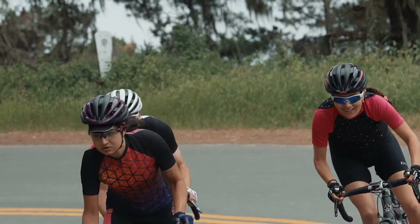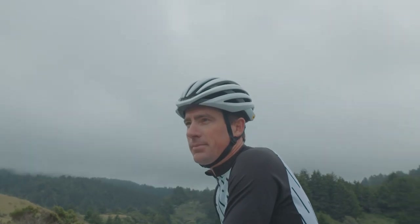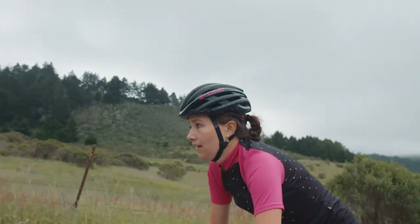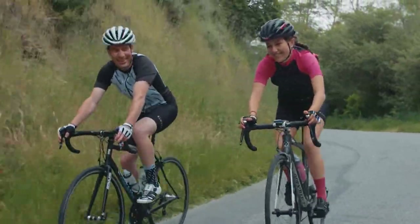Introducing the Cinder MIPS and Ember MIPS. Avid road riders demand helmets that are comfortable, lightweight and packed with performance. And with the Cinder MIPS and women's Ember MIPS, you get all that and more in an affordable package.